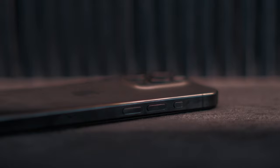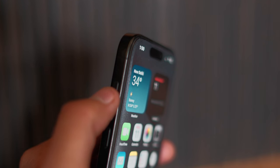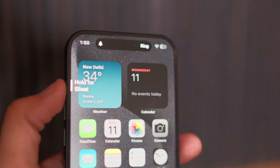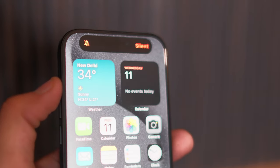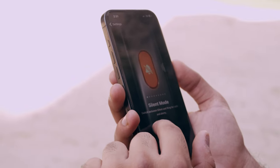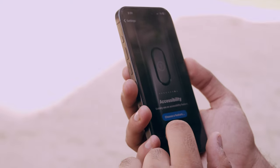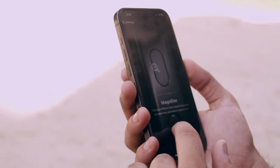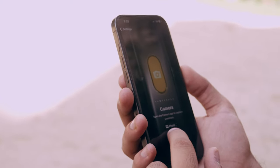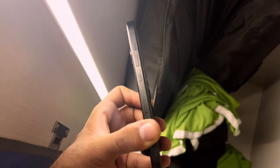The action button on the iPhone 15 Pro is a noteworthy addition that aims to enhance the overall user experience. It provides users with a new way to interact with the device, offering a convenient and customizable feature. Positioned strategically for easy access, it can be configured to perform a range of functions — launching specific apps, triggering shortcuts, or performing tasks depending on the user's preference — making it a versatile and welcome tool.